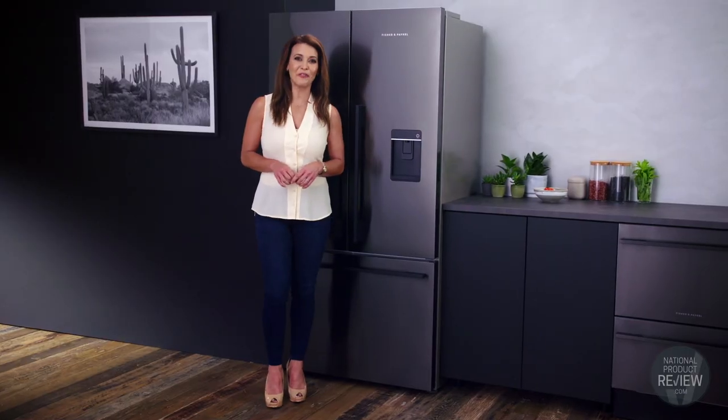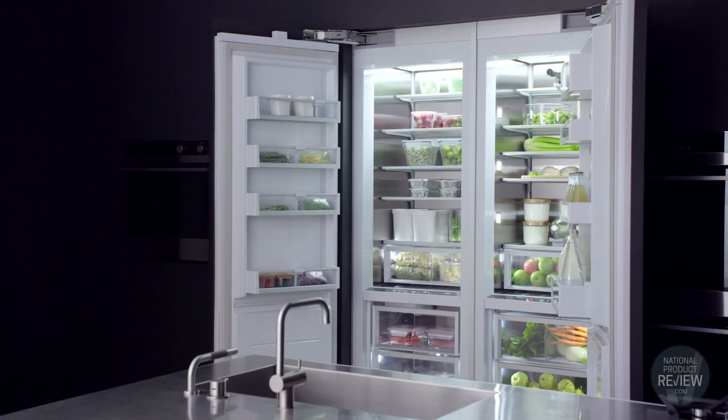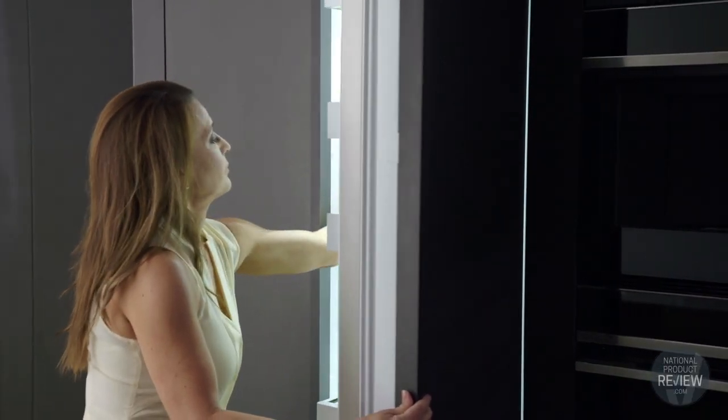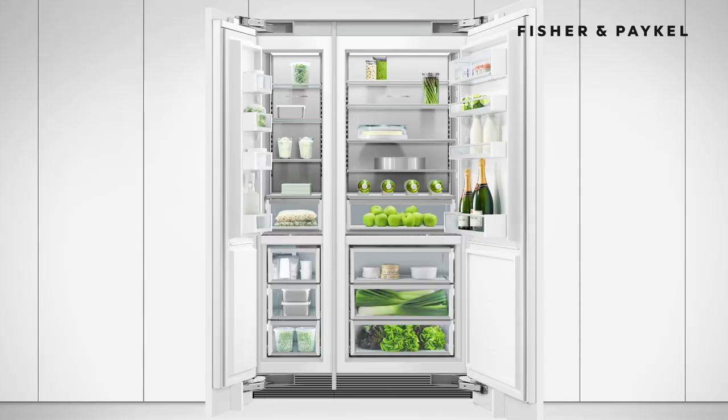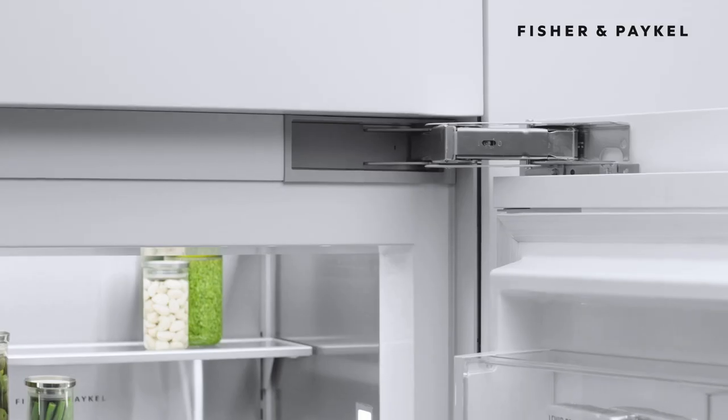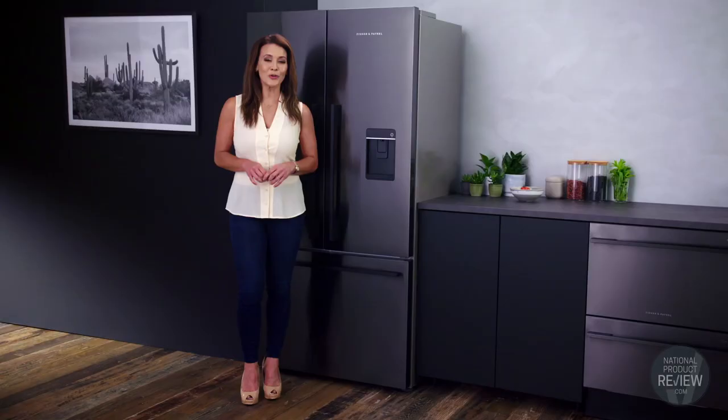The column fridges and freezers are a sophisticated choice and offer design flexibility. You can customize the front panels and handles to match your kitchen cabinetry. They can be installed individually, separately, side by side and with left or right hinges, giving you true design freedom.